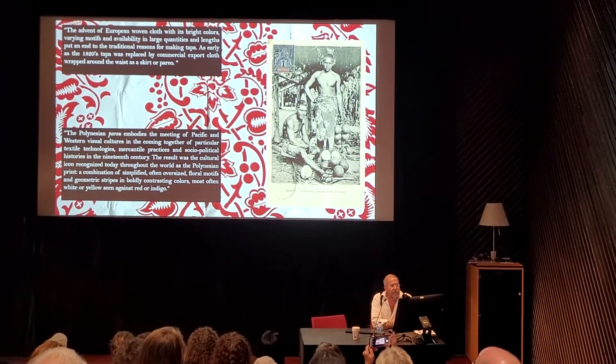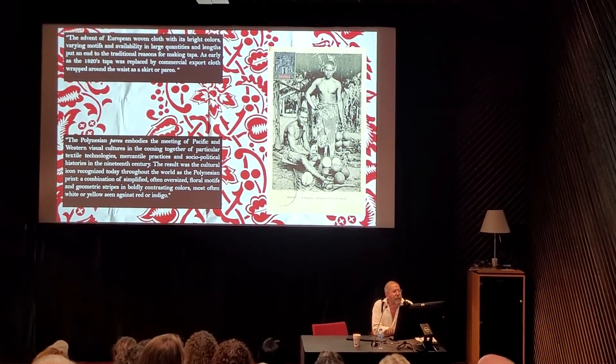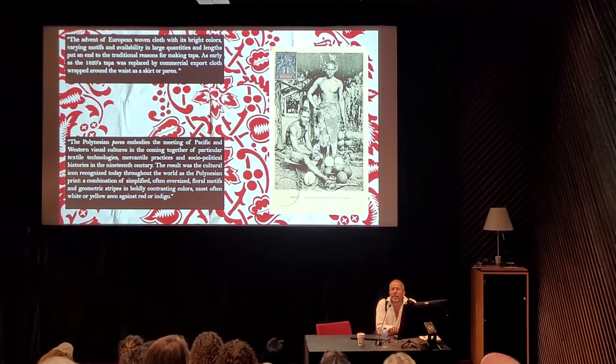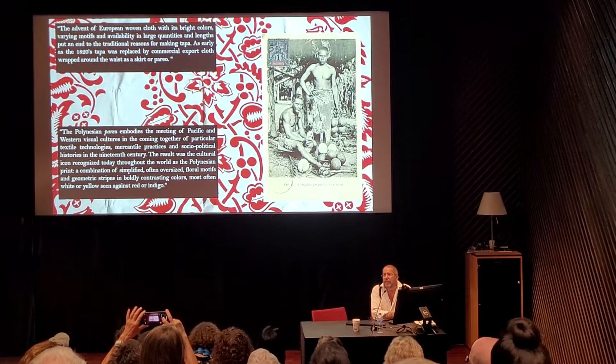The advent of European woven cloth, with its bright colors, varying motifs, and availability, as early as the 1820s replaced tapa cloth on most of the people in Polynesia, for sure. Melanesia, of course, was closed at a later date.